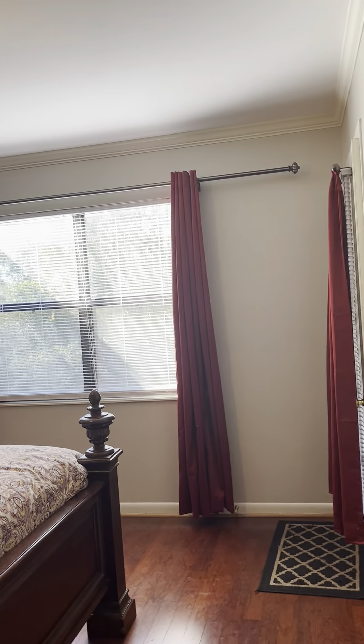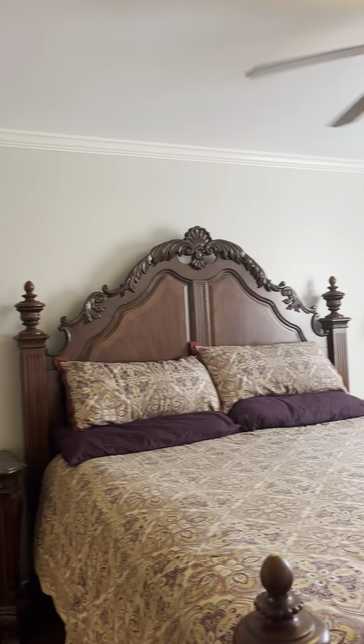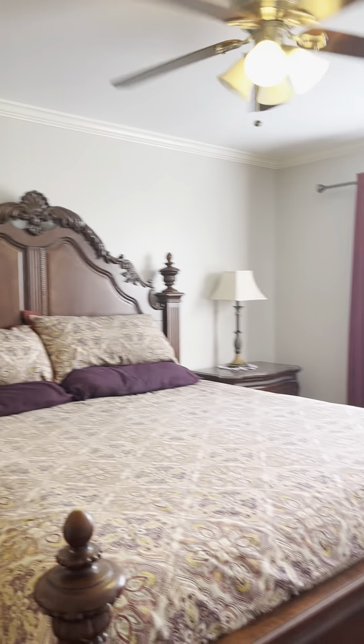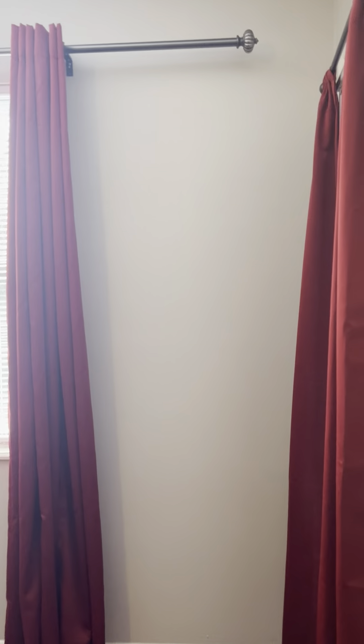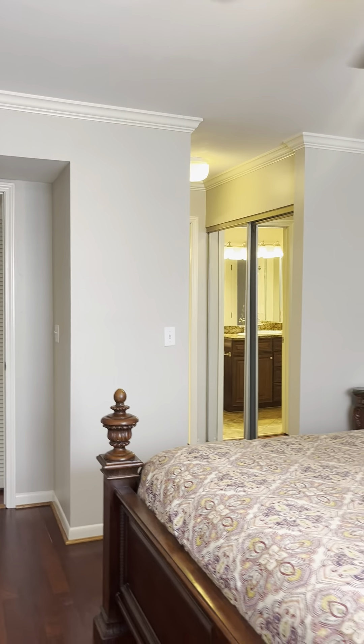The door leads into the primary bedroom with dual closets. It's the same floor plan we've seen before — a very large bedroom where you can fit a king-size bed. It's nice that they've added crown molding in here. The flooring looks the same and you can also step out from this bedroom.